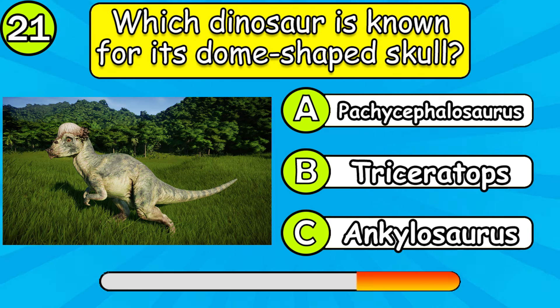Which dinosaur is known for its dome-shaped skull? Which dinosaur belonged to the first eggs found in 1859?